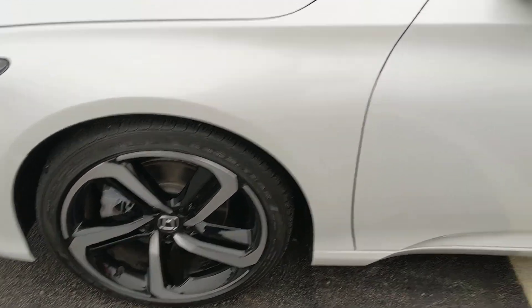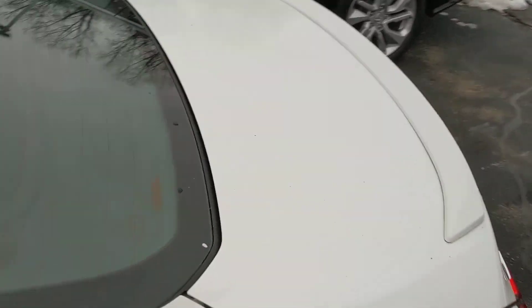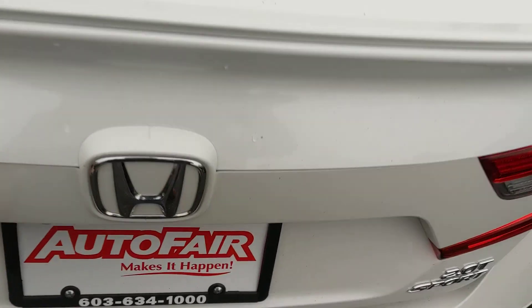The Sport packages have the larger rims on them that handle a little nicer. You got the spoiler on the trunk lid there. Nice big trunk.